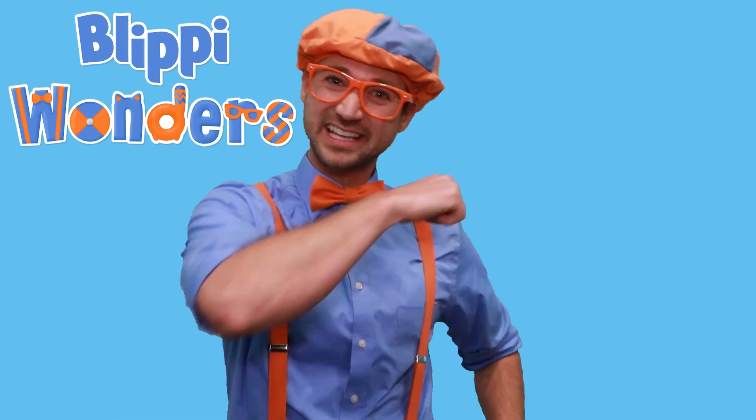Hey! It's me, Flippy! Have you ever wondered where something came from or how something works? Welcome to my new animated adventure, Flippy Wonders! Will you come with me? Let's go!